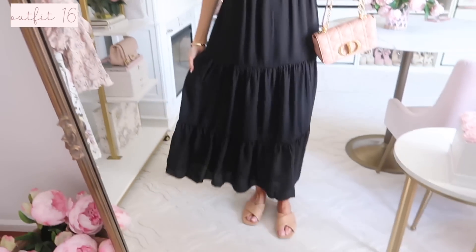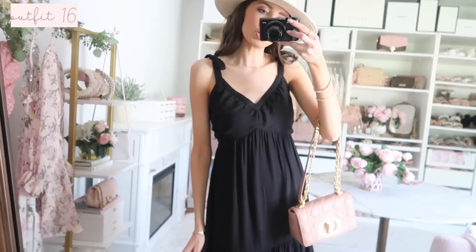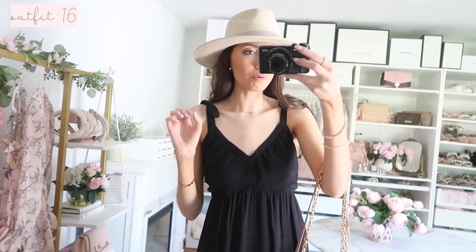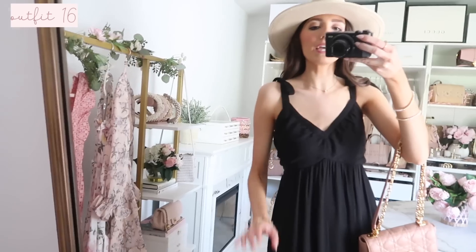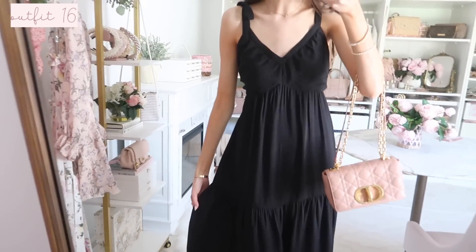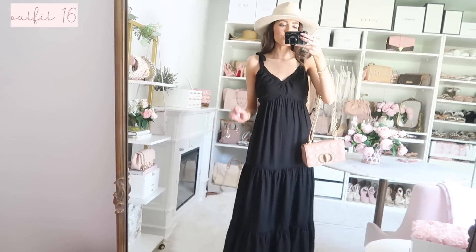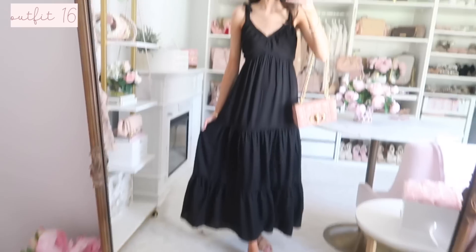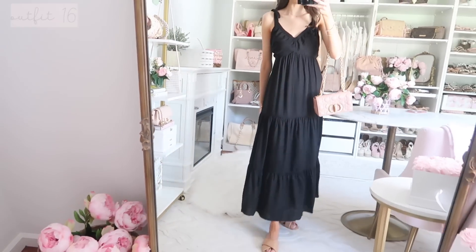Up next is this black maxi dress — you can wear it casual or dressy depending on how you accessorize. It also comes in white and at least one other color. It has a self-tie bow detail that's a little more minimalist and understated, giving that girly element without being too much of a statement. The whole silhouette is so classic and flattering — I'm wearing my regular size and it fits very true to size. The back is covered and I'd do a strapless bra. I cannot get over how pretty, flowy, and flattering this dress is.